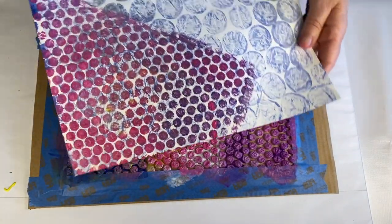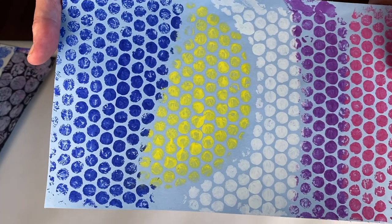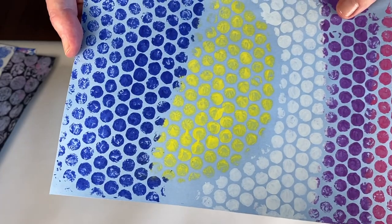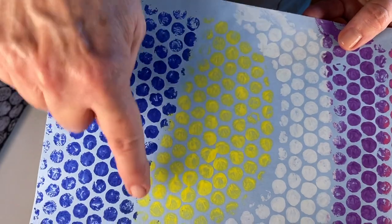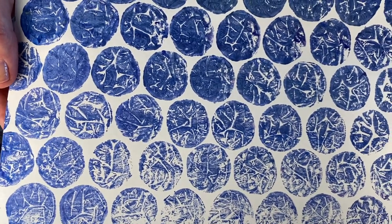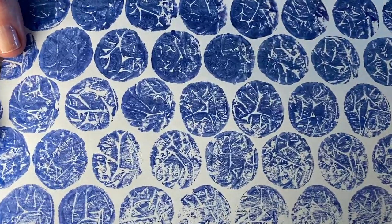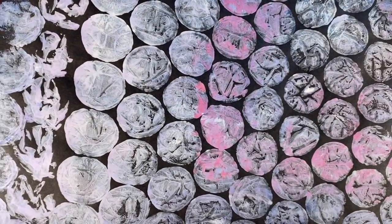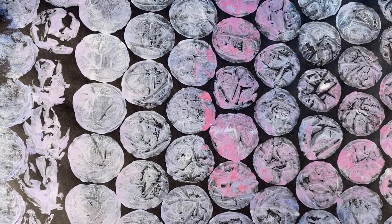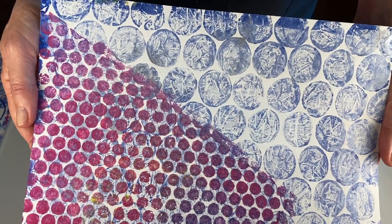I'm happy with the way that came out. Here are a few examples of my bubble wrap relief prints. The colors can be painted in distinct shapes, or blended to make softer colors. Even just using one color of paint can make a fascinating print because of the gradation of color from dark to light and the intricate patterns created by the printmaking process. It's fun to try printmaking on different colors of background paper to see what kind of effect that will have on the final result. Overlapping different sizes of bubble wrap prints is another thing you can try.